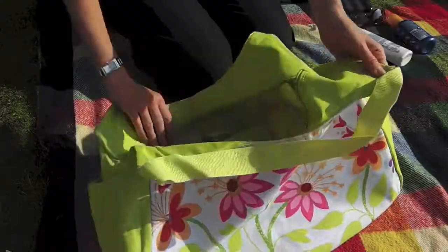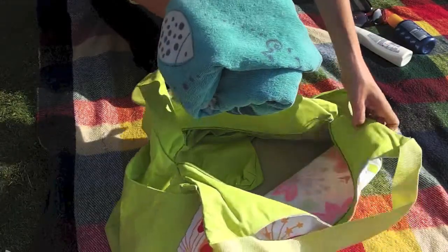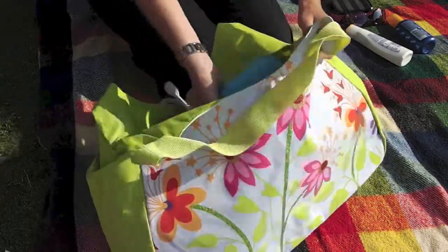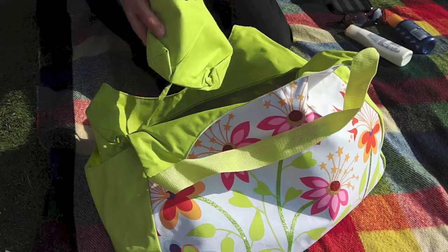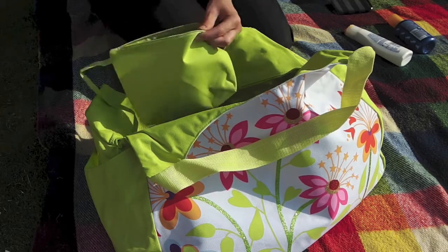Just bought this great beach bag, here are a few things that I like about it. It's nice and big, so plenty of room to carry those beach towels and other bulky items. It has an internal attached pocket, great for storing phones, keys, and gadgets.